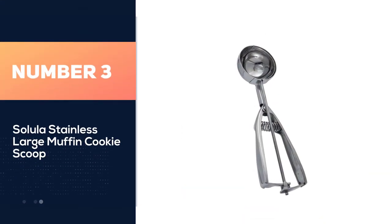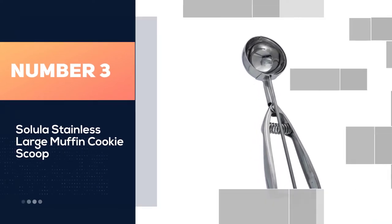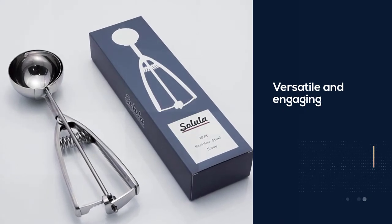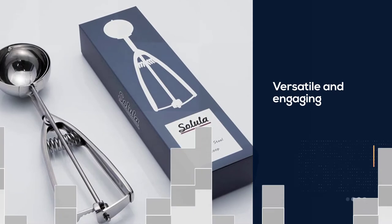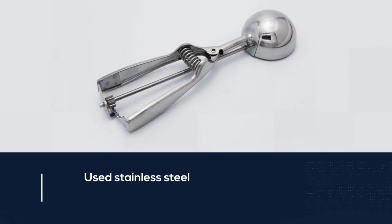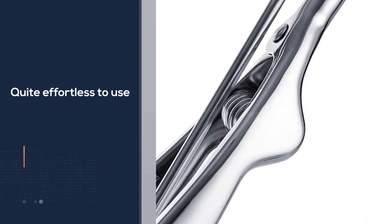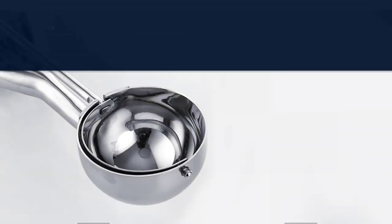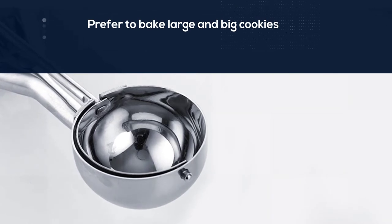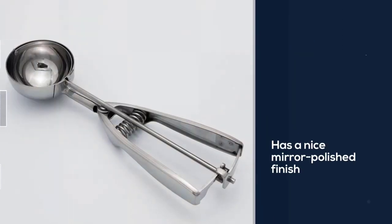Number three: Solidless stainless large muffin cookie scoop. A versatile and engaging stainless steel cookie scoop that is effortless to use and gives you a great scooping experience. When you have a large amount of dough and prefer to bake large cookies, it's a great choice. It has a mirror-polished finish for a classy appeal and uses high-quality 18/8 gauge stainless steel for reliable service. The scoop also comes with a two-year replacement warranty, proving its durability.